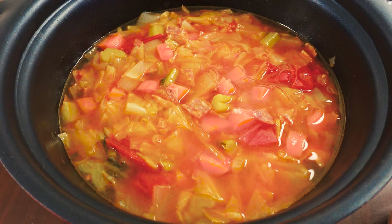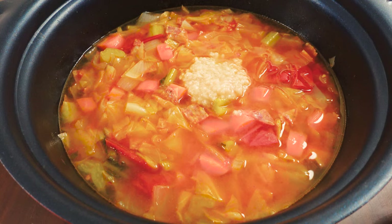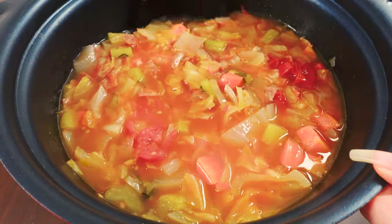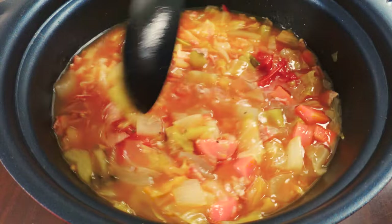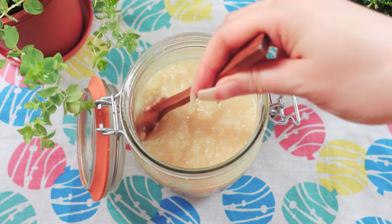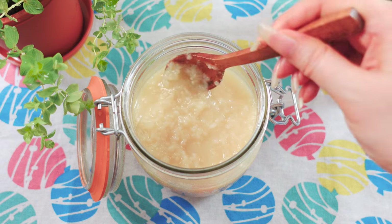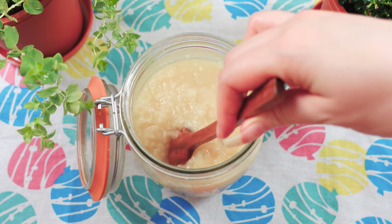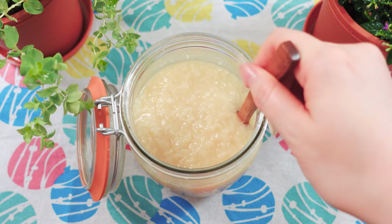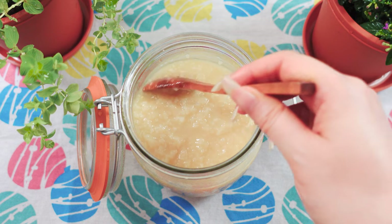Shio koji is salty, but also has umami and sweetness. So, if you use it in place of salt, you will add so much more flavor than just saltiness. But it's more than just a seasoning that adds flavor to the food. It contains tons of enzymes. If you add it to food, its enzymes will break down the food to create more flavor from the food.